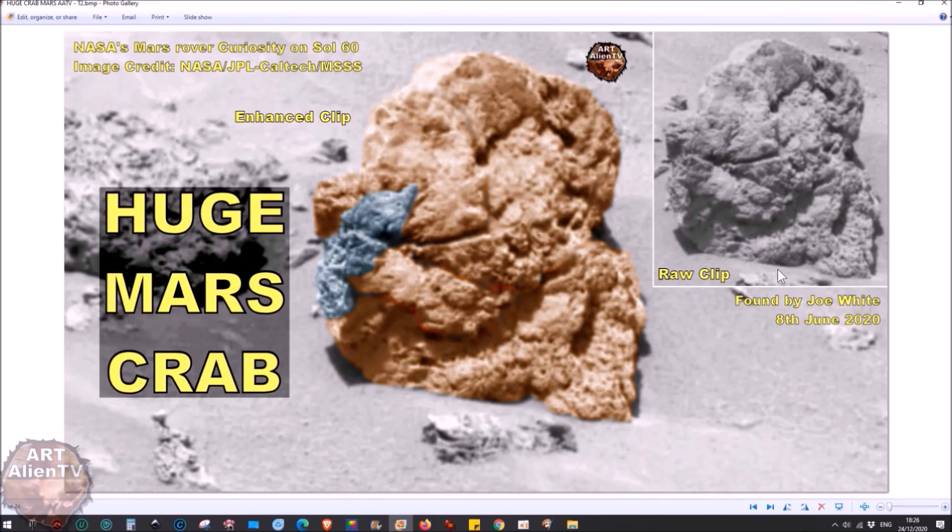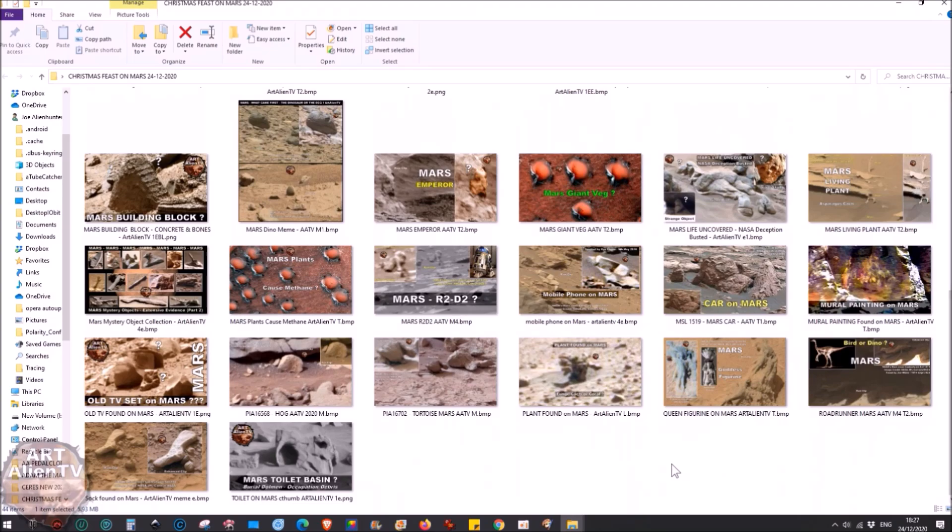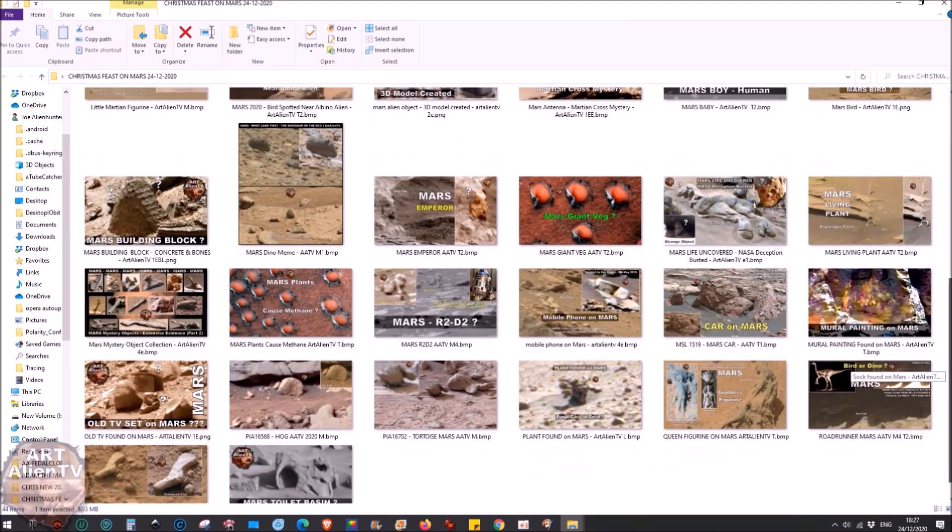This is a fossilized crab — very large, at least two feet off the ground, and goes into the ground as well, so this is only the top part with legs showing at the bottom. It seems to be holding something it was eating when it was fossilized or frozen. Some of these things may actually still be alive and just look a bit like fossils. So we've got food, a TV, an aerial, presents, and all sorts of things we could give as gifts on Mars.